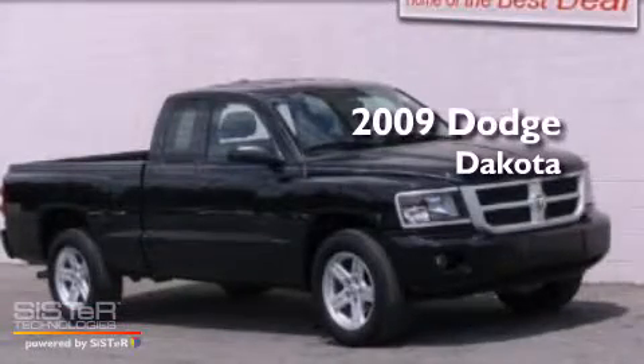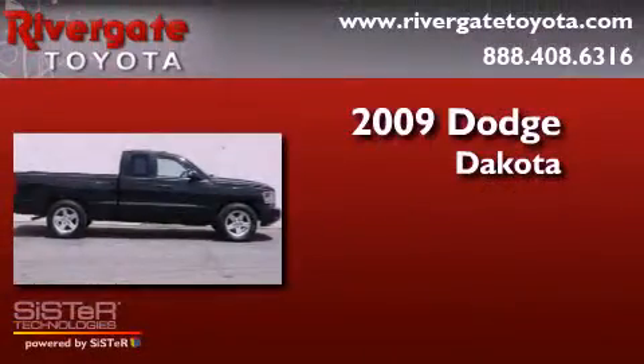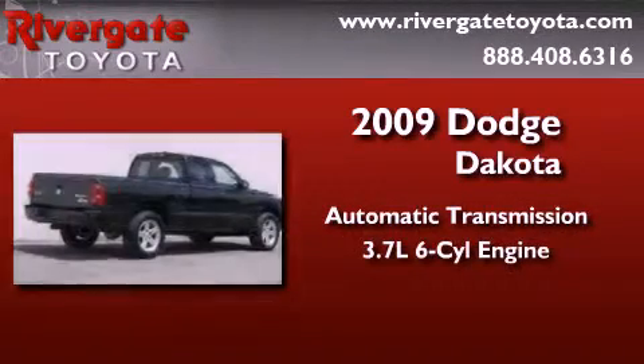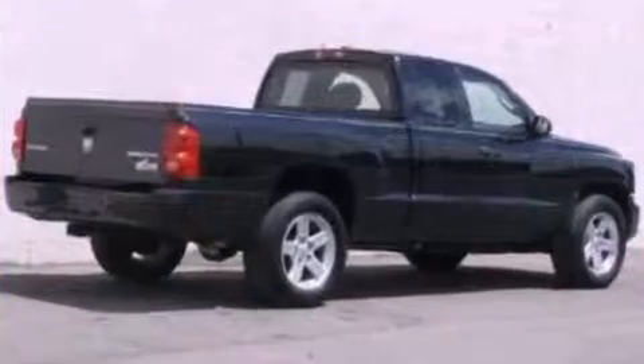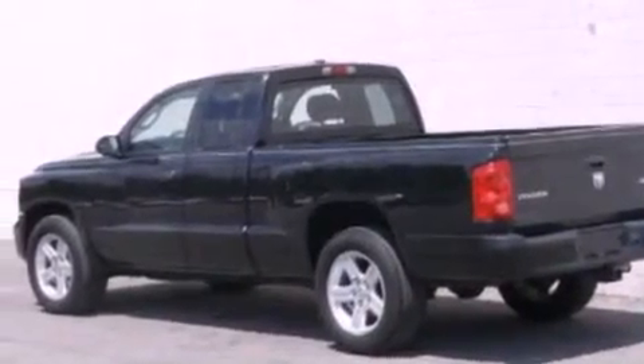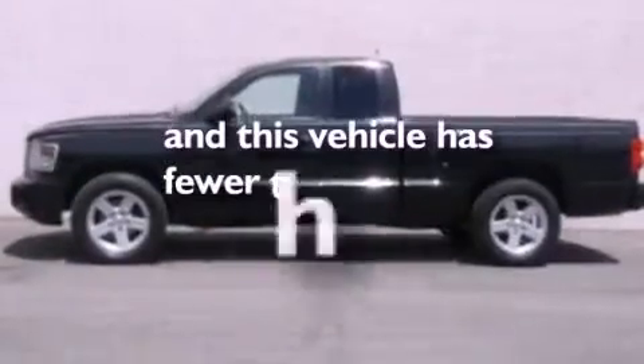This is a 2009 Dodge Dakota. This truck has an automatic transmission and a 3.7 liter V6. Its top features include air conditioning, external temperature display, a passenger side airbag, and this vehicle has less than 50,000 miles.